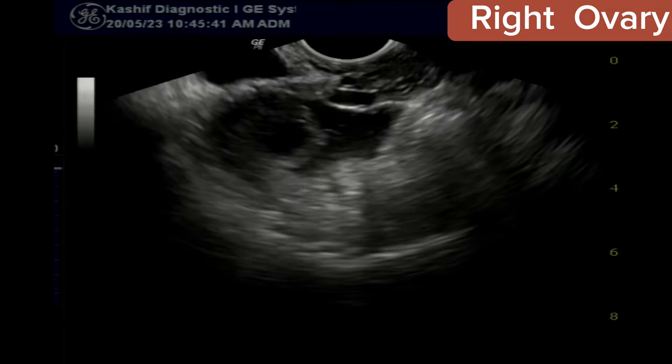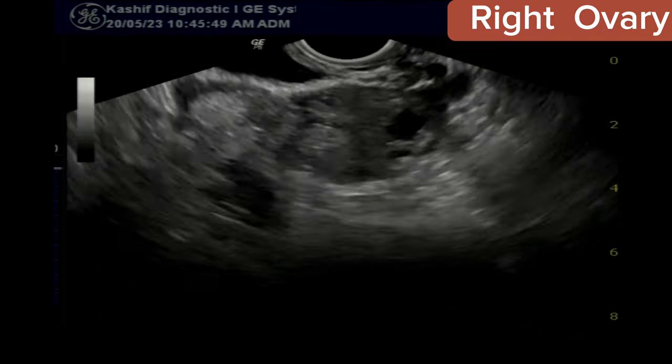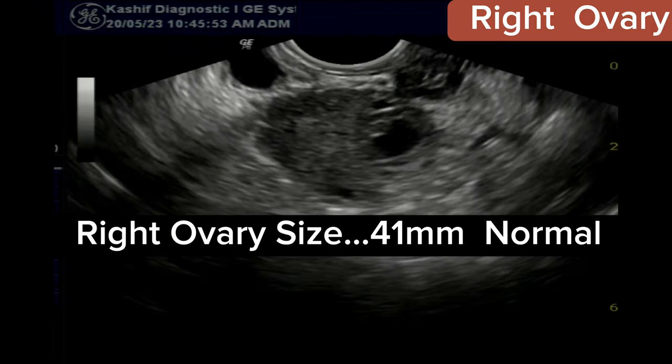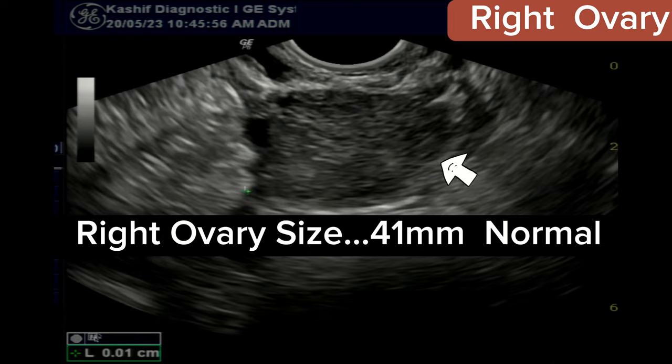Focusing on the right ovary, we see clear free fluid in the right adnexa and cul-de-sac, with an approximate volume of 21 milliliters. This is the first sign of ovulation or a ruptured follicle.